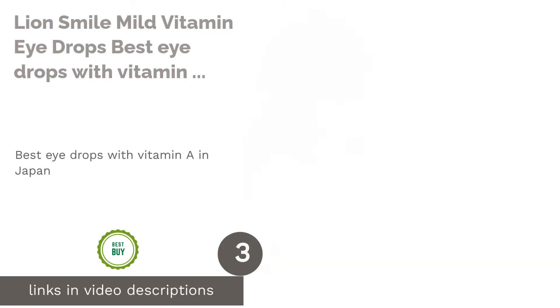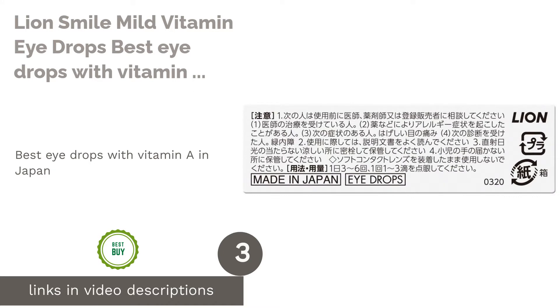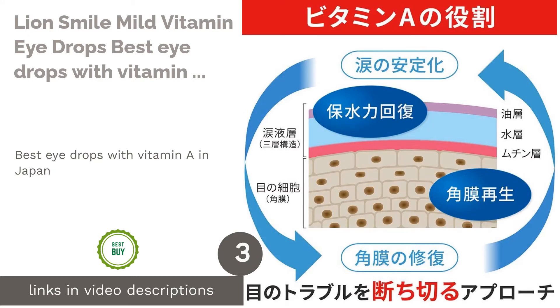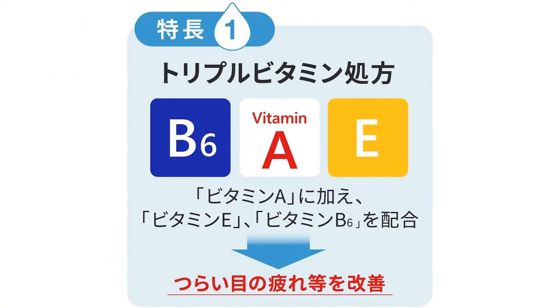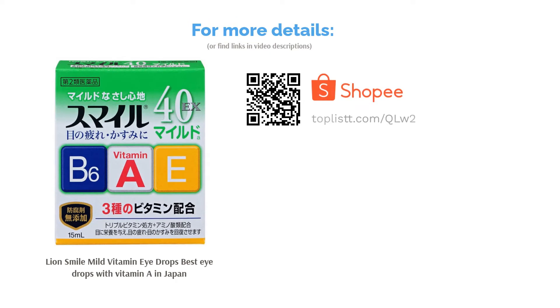The next product is Lion Smile 40X Mild Vitamin Eye Drops, the best eye drops with Vitamin A in Japan. It is formulated with Vitamin A, E and B6. It treats your dry eyes while protecting the surface from infections. This solution can help improve blurry vision, eye strains, dry eyes and itchiness.